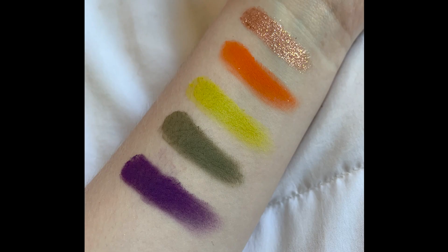Before I walk you through every shade I'm just going to pop up a picture of the current color story I've been working on. It's been super fun playing with these shadows but I'm ready to mix it up, so let's just get into the update.